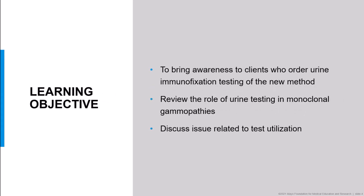Here are our learning objectives for today's hot topic. First, I want to bring awareness to our clients who order urine immunofixation testing of this new method that we will be implementing and why we did it. Second, I'd like to review the role of urine testing in the disease field we call monoclonal gammopathy, because a lot has changed over the years. And lastly, I want to talk about some test utilization issues that we've discussed here among our own physicians at Mayo Clinic.